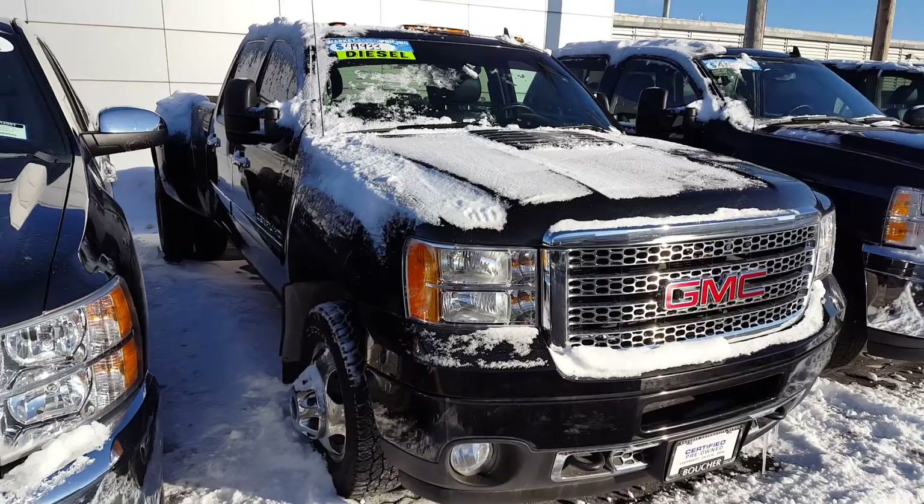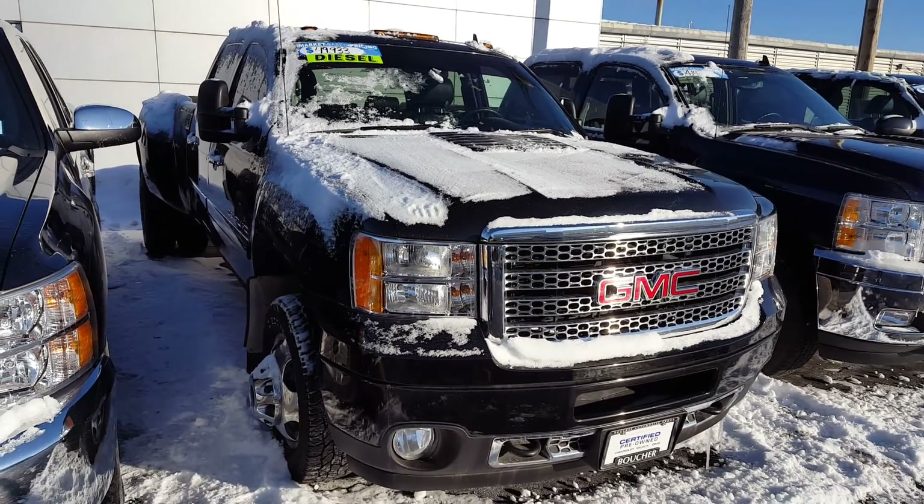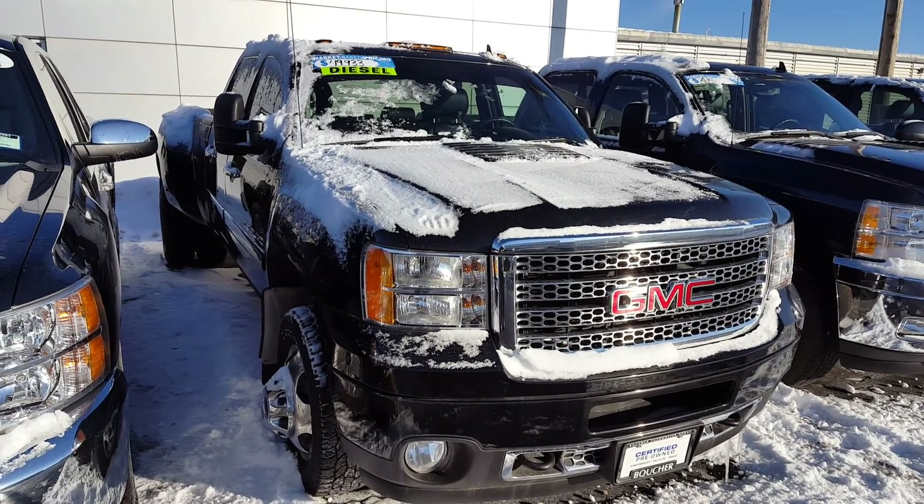You can contact me direct at 414-627-4457. Again, Joe Griese, Boucher Chevrolet. Talk to you soon, Derek. Thanks.